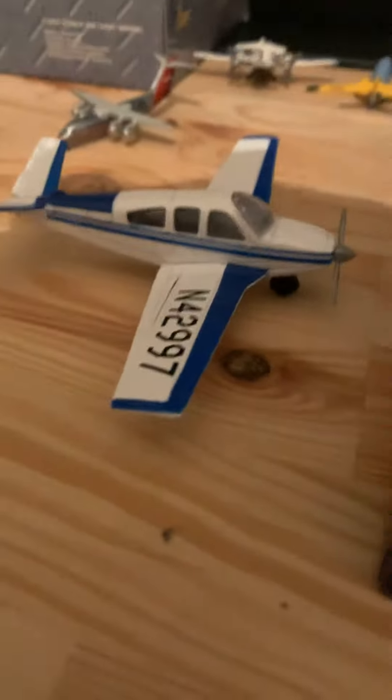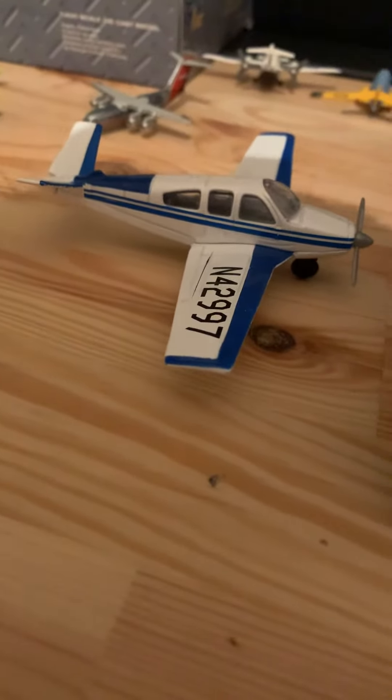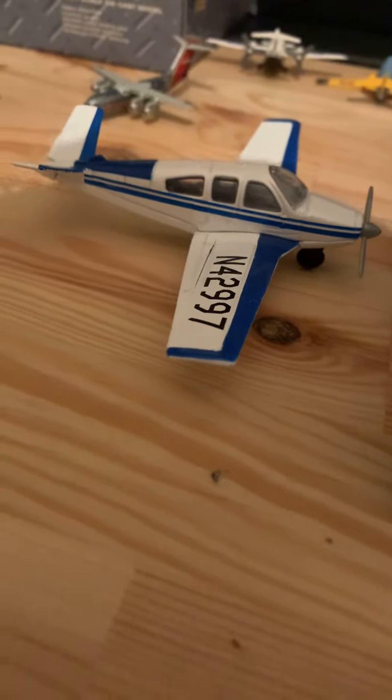Okay, we have a Beechcraft Baron. This is gonna be heading out to Vancouver.